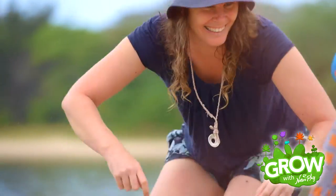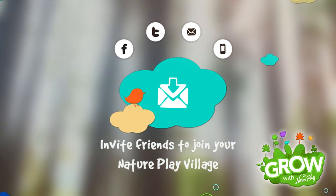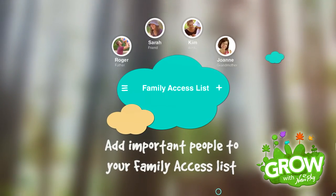Grown-ups can record and save all of their children's achievements. Family and friends can connect through the in-built nature play village and share these precious memories along the way.